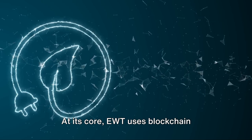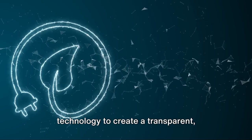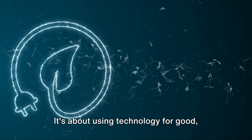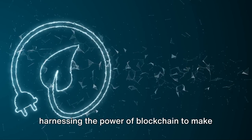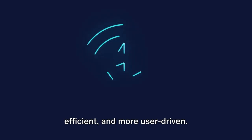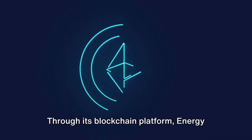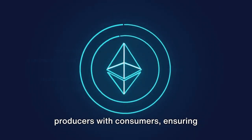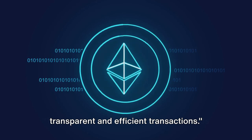At its core, EWT uses blockchain technology to create a transparent, secure, and accessible energy market. It's about using technology for good — harnessing the power of blockchain to make energy usage more sustainable, more efficient, and more user-driven. Through its blockchain platform, Energy Web Token connects renewable energy producers with consumers, ensuring transparent and efficient transactions.